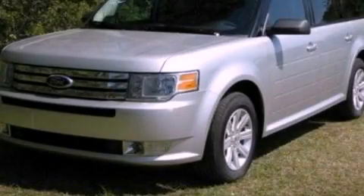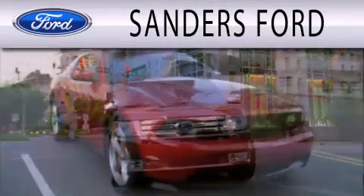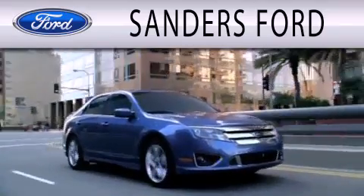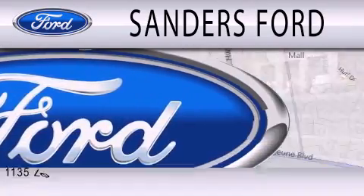Contact us today to arrange your test drive. Sanders Ford is dedicated to doing everything possible to ensure that the experience you have selecting your next vehicle is as pleasant as possible.